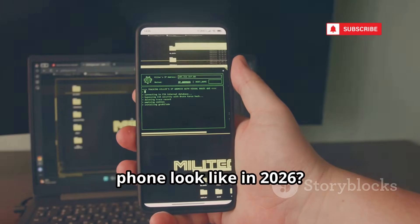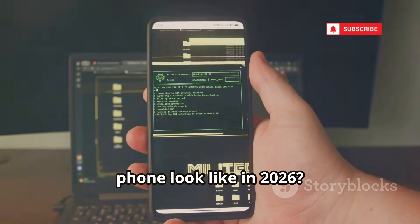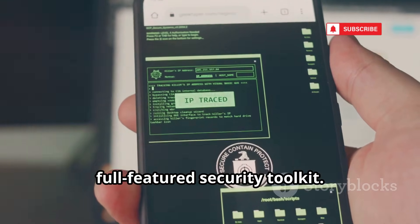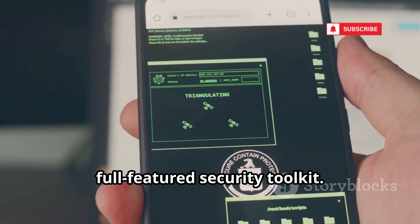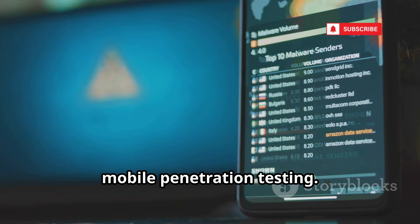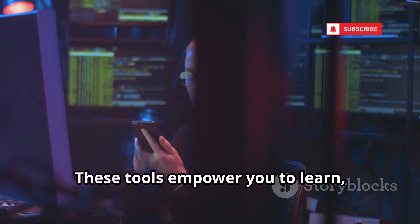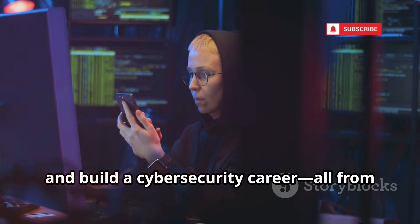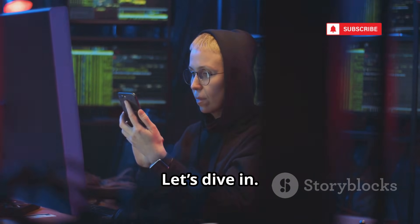What does ethical hacking on an Android phone look like in 2026? It's no longer just about running scripts — your phone can now be a full-featured security toolkit. We'll explore 12 free, cutting-edge apps that are redefining mobile penetration testing. These tools empower you to learn, secure your own networks, and build a cybersecurity career, all from your pocket.